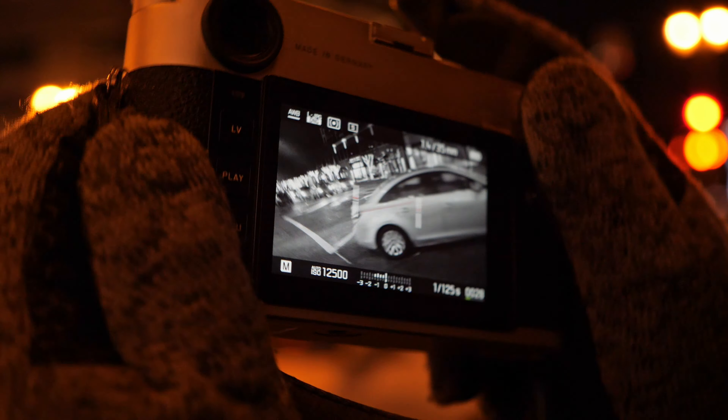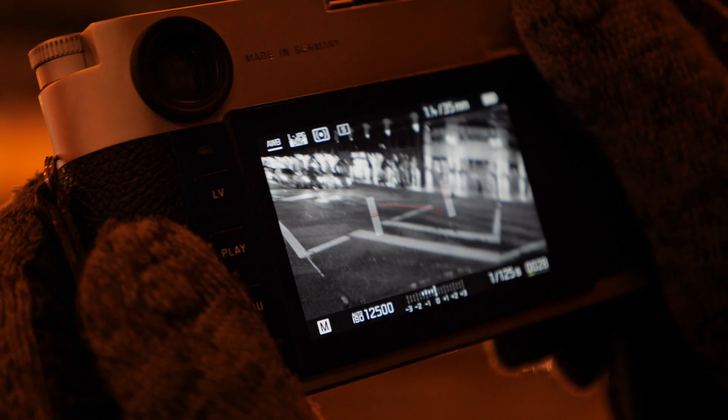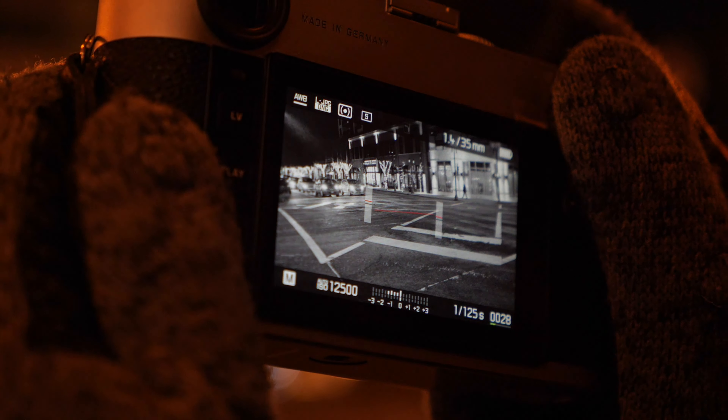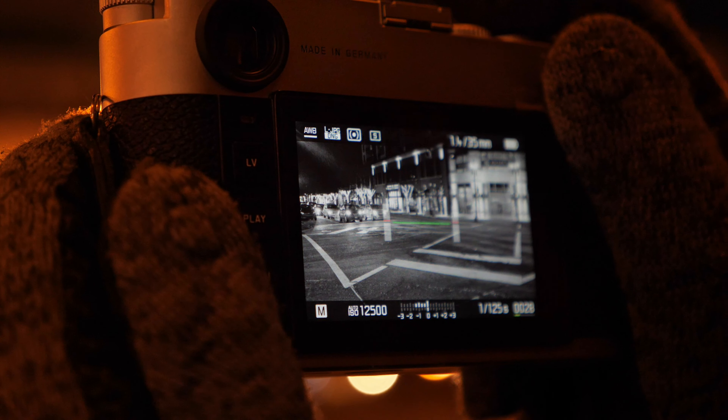As you can see right now, I am shooting in monochrome and I'm actually showing you the leveler they implemented new on this M10-P. I'm a little off — green, there you go, now I should be level.